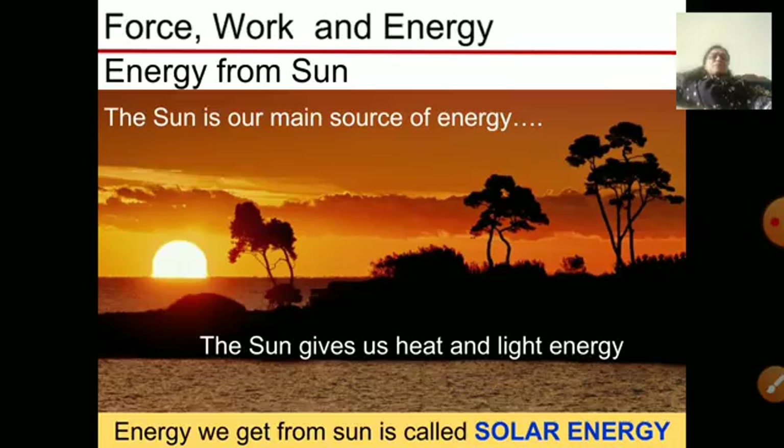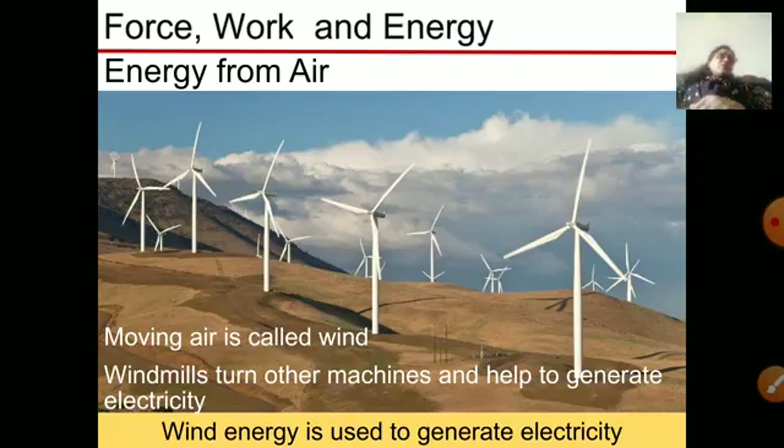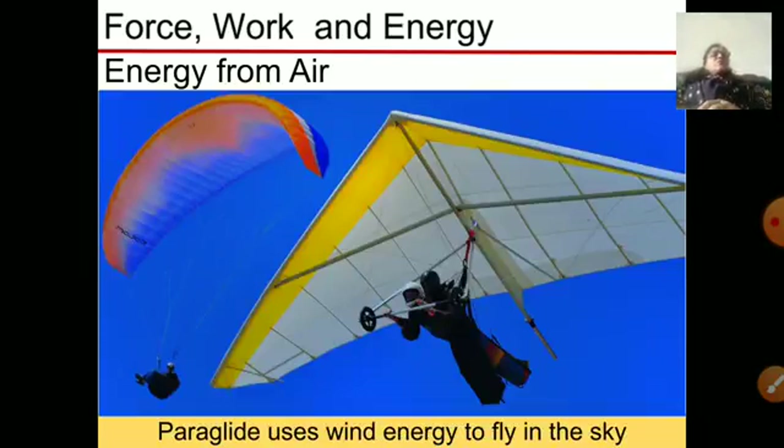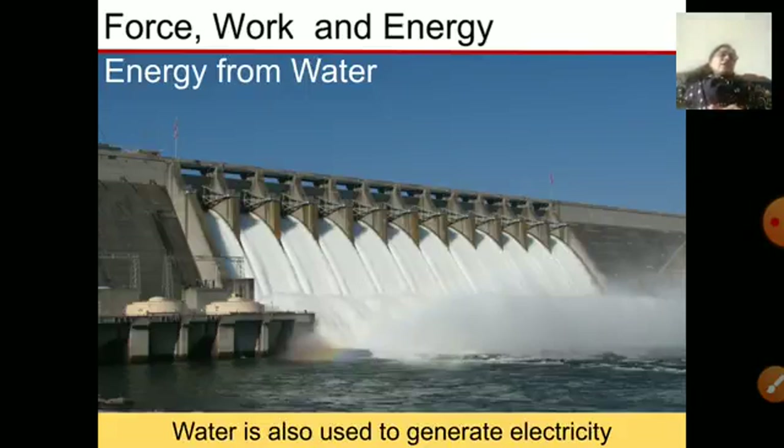Some of the main sources of energy are the sun, wind, water, and fuels. The sun gives us heat and light energy — the earth heats up and plants use this light energy to produce food. Energy from the air: with the help of windmills we produce electricity when the wind is blowing. Wind also helps to sail small ships and paragliders use wind energy to fly in the sky.